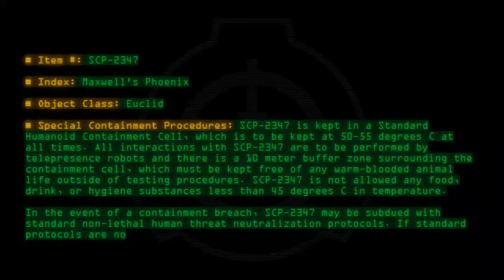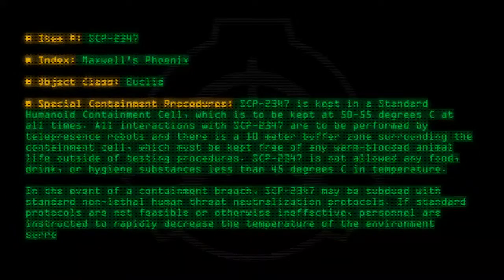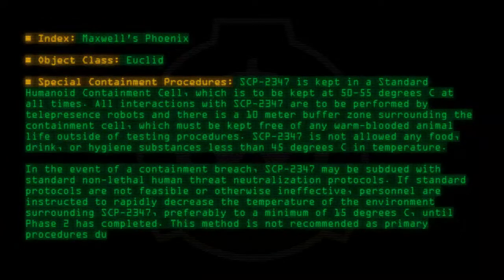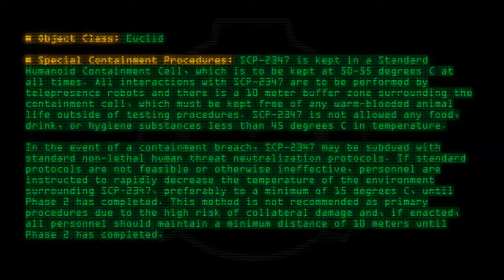If standard procedures are not feasible or otherwise ineffective, personnel are instructed to rapidly decrease the temperature of the environment surrounding SCP-2347, preferably to a minimum of 15 degrees C until Phase 2 has completed. This method is not recommended as primary procedures due to the high risk of collateral damage, and, if enacted, all personnel should maintain a minimum distance of 10 meters until Phase 2 has completed.